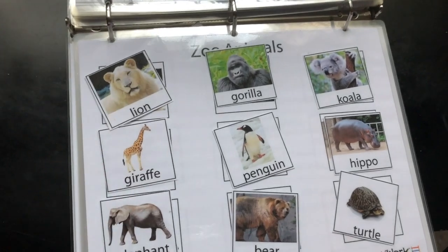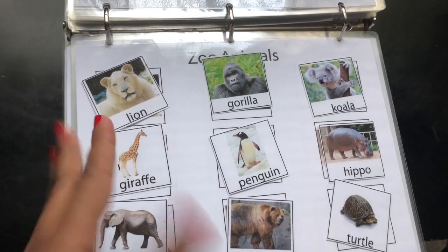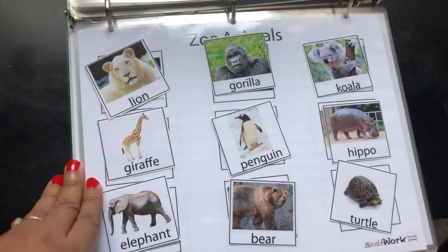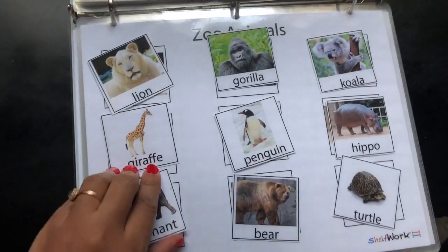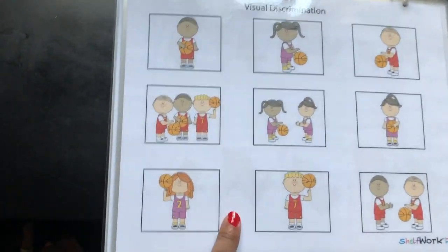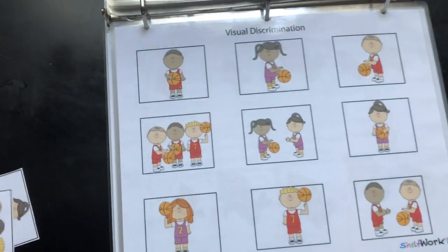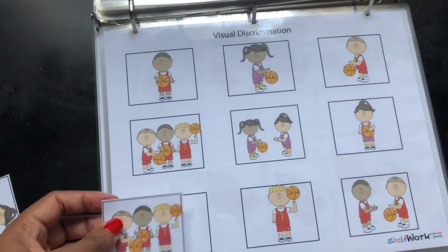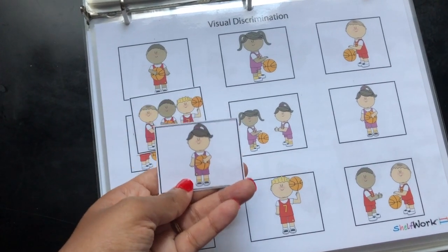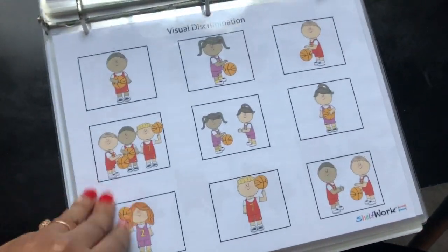Zoo animals — I didn't print everything at once, just the ones I wanted from JDA's package, printed slowly. It's matching and learning more vocabulary. This is visual discrimination — a little bit hard because some of them look very similar and it can be confusing for little kids. You just match them together, like a little girl holding a ball, but there are two other similar images, so they really have to pay attention to the image.